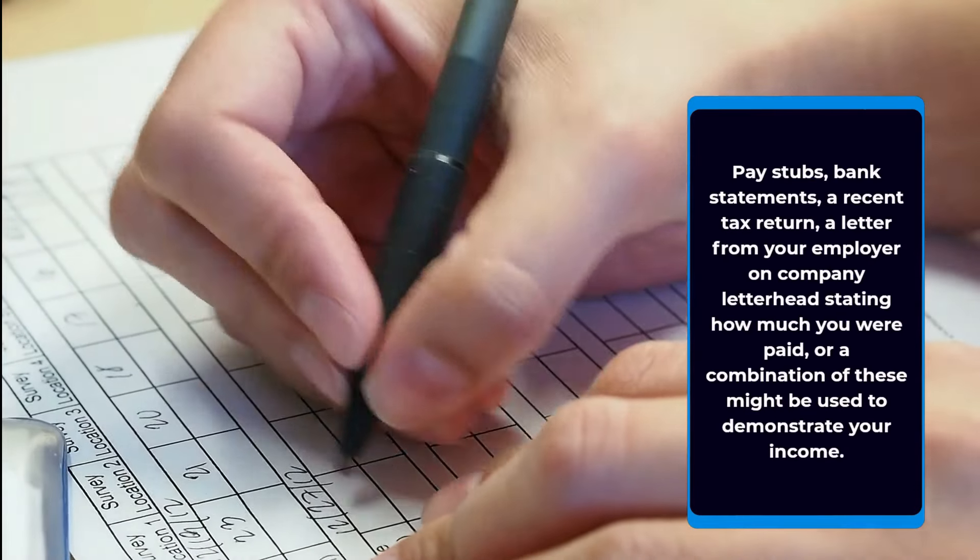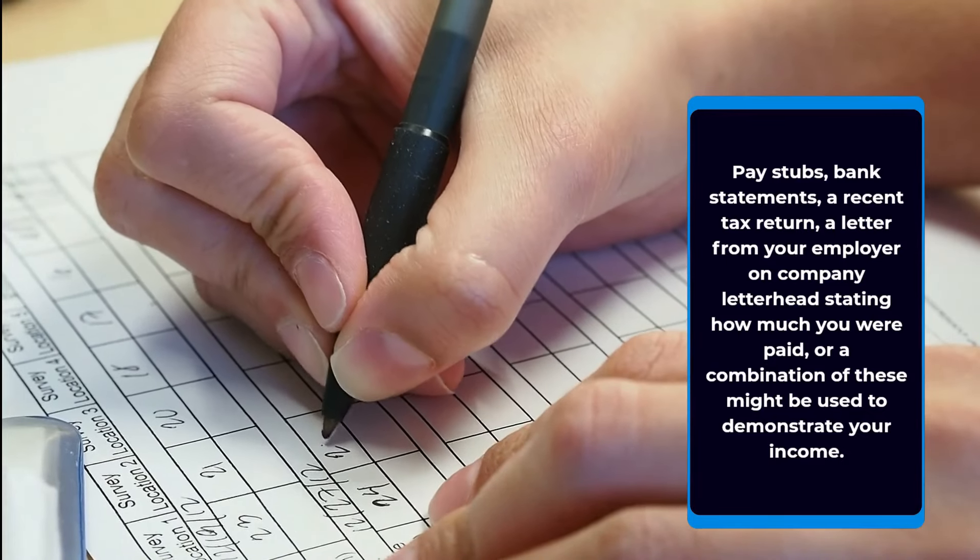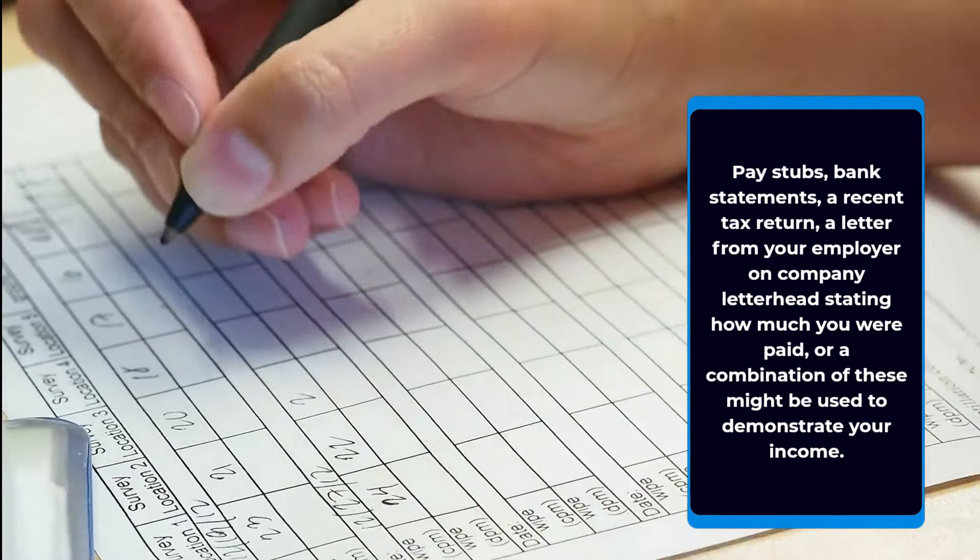How can you provide proof of income? Pay stubs, bank statements, a recent tax return, a letter from your employer on company letterhead stating how much you were paid, or a combination of these might be used to demonstrate your income.